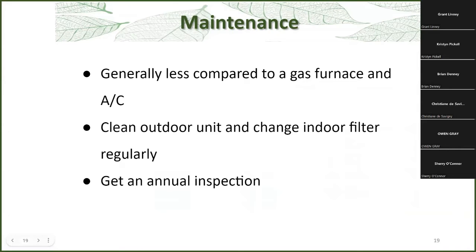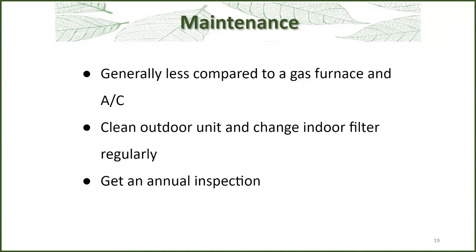Now let's look at maintenance. In general, maintaining a heat pump is like a refrigerator — how often do you have your refrigerator serviced? Compared to a gas furnace and air conditioner, which typically require two service calls — one for the furnace and one for the air — with a heat pump you can do that all in one service call. You should keep your outdoor unit clean, make sure there are no leaves and debris on it, change your indoor filter regularly, and get an annual inspection.